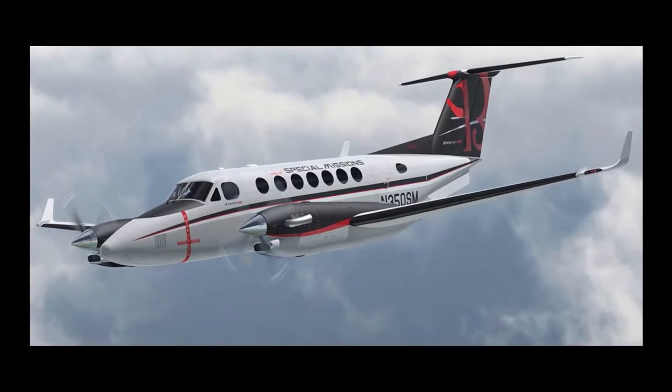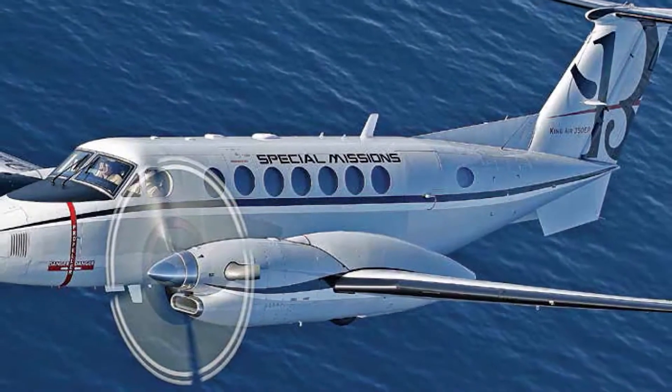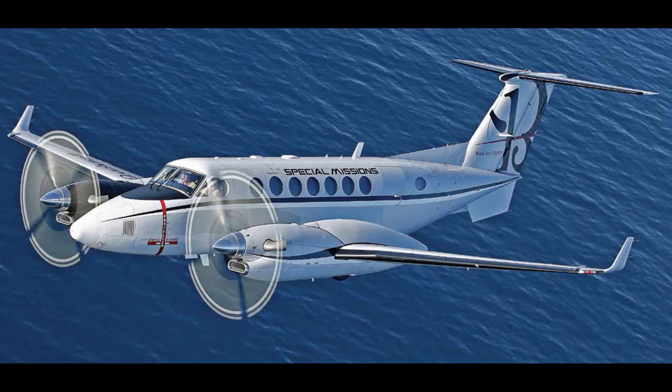Operators around the world have discovered that the King Air is an excellent platform for a number of missions outside the executive transport role. These missions, however, differ from what the airplane was originally designed for. The standard wing inspection program may not provide the adequate level of inspection to assure continued safe operation of the airplane.